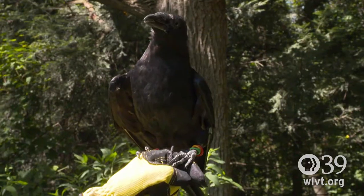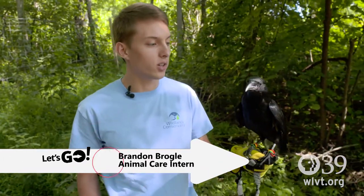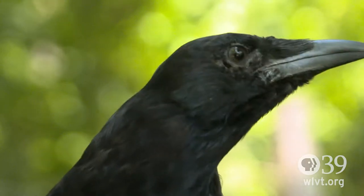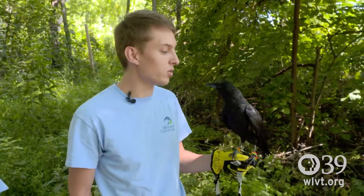That nictitating membrane helps him see through harsh weather while he's flying. This is Romeo. He was acquired last year from the National Academy of Sciences in Philadelphia. He can't be released because he doesn't have a tail like most other crows do — his never grew back. We've had him for about a year. Crows can be found all over the United States. He's very inquisitive and observant, always looking around.